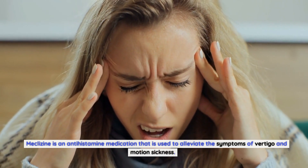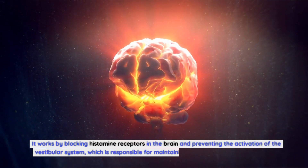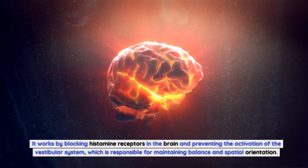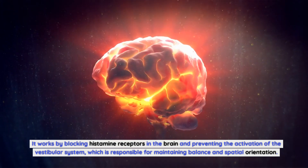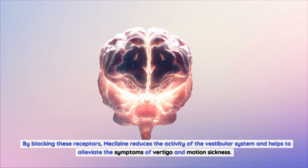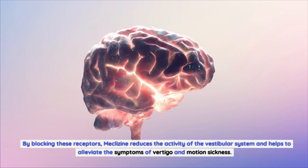Meclizine is an antihistamine medication used to alleviate the symptoms of vertigo and motion sickness. It works by blocking histamine receptors in the brain and preventing the activation of the vestibular system, which is responsible for maintaining balance and spatial orientation. By blocking these receptors, meclizine reduces the activity of the vestibular system and helps alleviate the symptoms of vertigo and motion sickness.